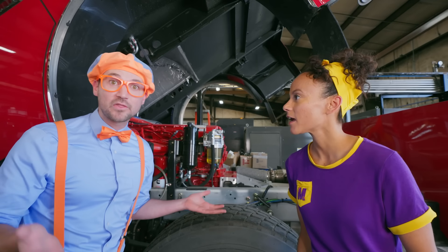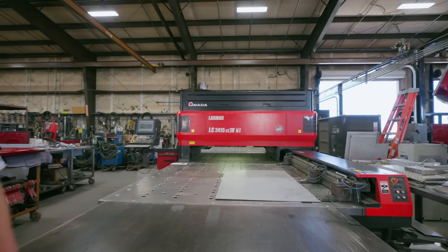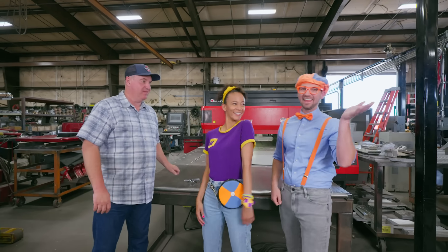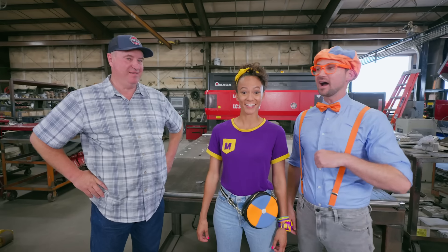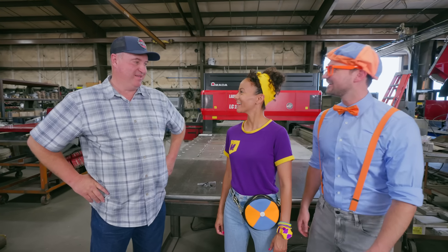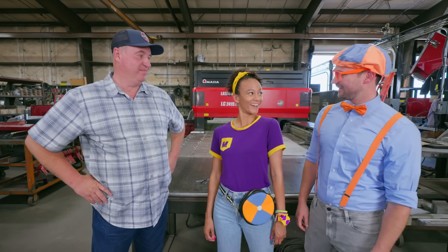What if we can go see how they build these fire trucks? Let's go check it out! Come on! Hey, what's your name? I'm Brian Reisman! Nice to meet you! I'm Blippi! Hi, I'm Mika! So, what do you do here? I'm the plant supervisor! Cool!